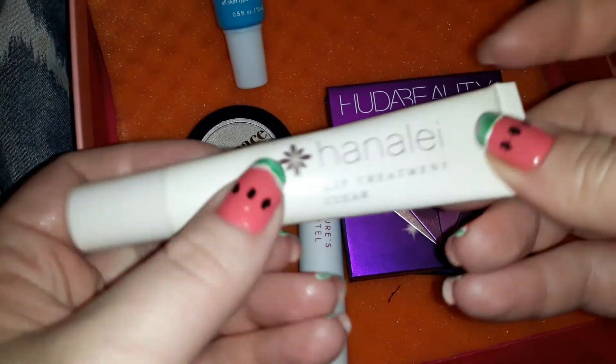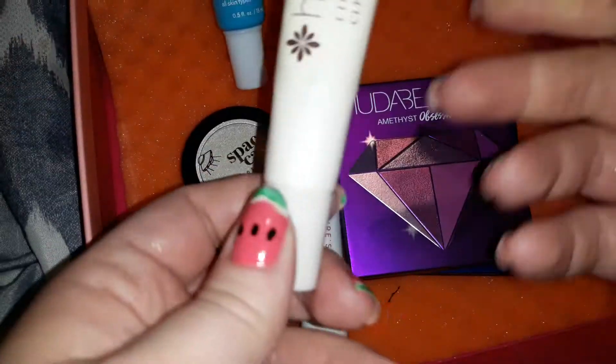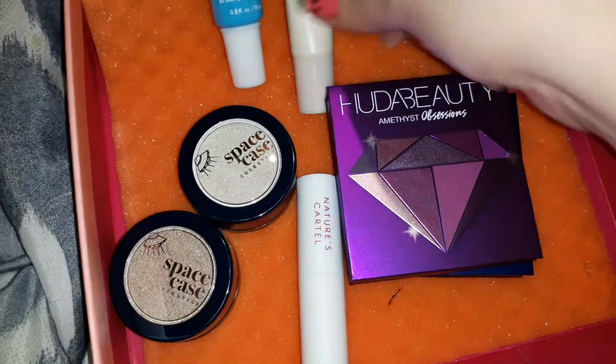We're going to do the Henalea Lip Treatment. Me and my husband tried this — he actually loves it, I'm going to give it to him. I thought it was good but he really enjoys it. And it is $20.